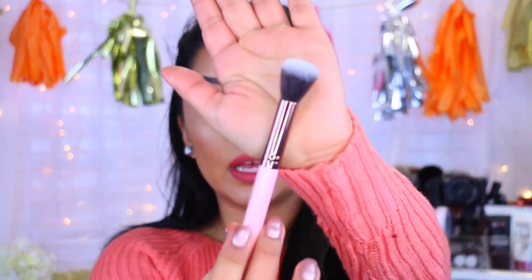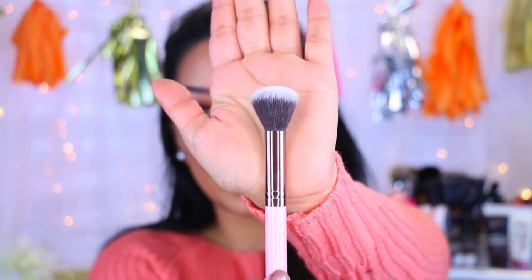Next — oh, this is nice — we have a small contouring brush by Luxie, it's the 512. It looks so nice — it's very small and rounded, and this is perfect for chiseling out your cheekbones. I'm so going to get such good use out of this.